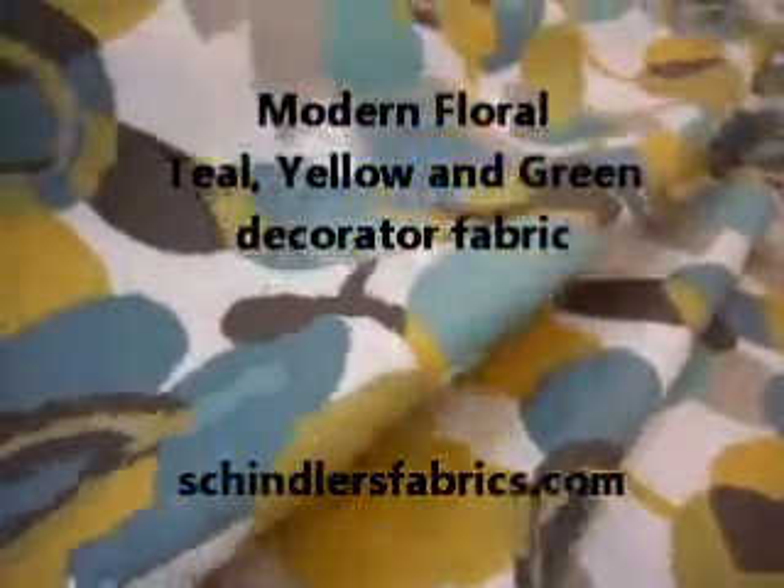Modern floral teal, yellow, and green. 100% cotton decorator fabric from Robert Allen Home. Contemporary modern floral with a watercolor look. Screen print, medium weight, multi-purpose fabric for interior decorating.